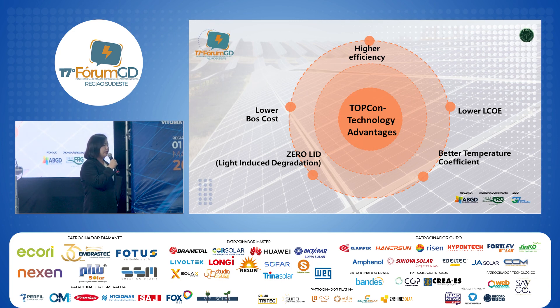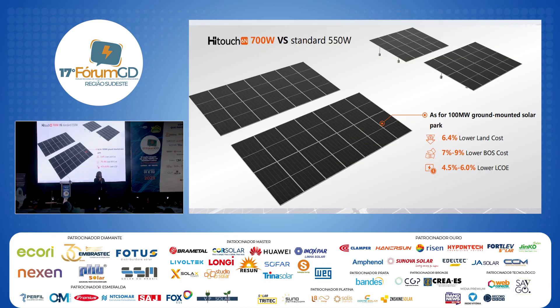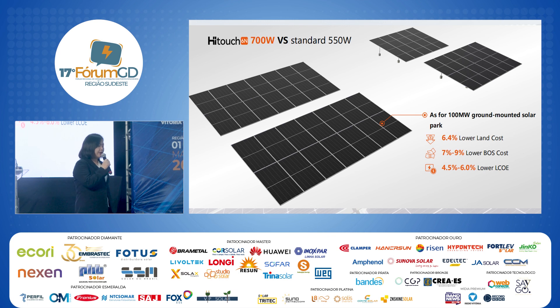TOPCon solar modules also offer lower LCOE, zero LID, and a better temperature coefficient. Here is an example using a 100-megawatt ground-mounted solar park. Comparing TOPCon 700-watt modules with standard 550-watt modules, using 700-watt TOPCon technology gives 6.4% lower land cost, 7% to 9% lower overall cost, and 4.5% to 6% lower LCOE.